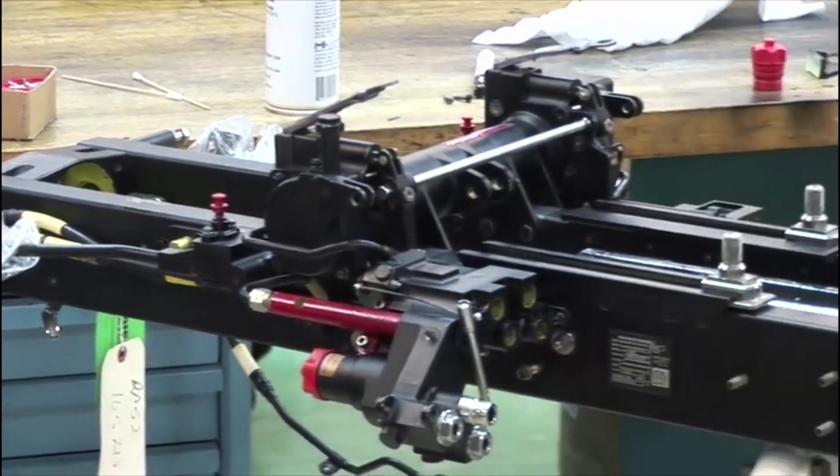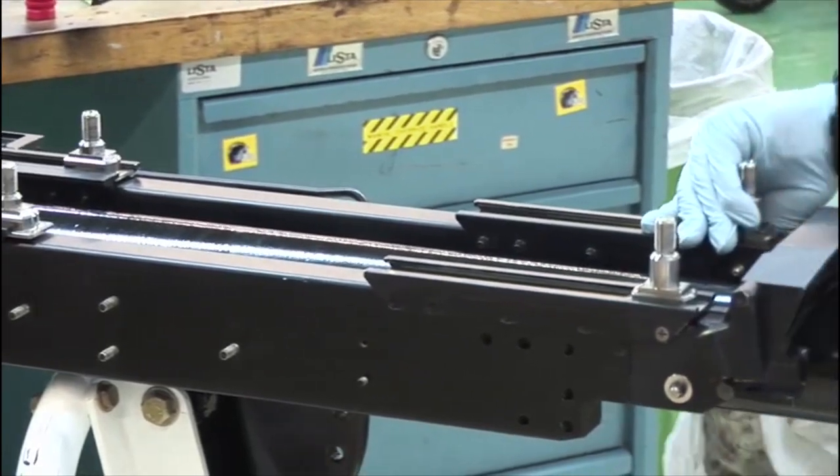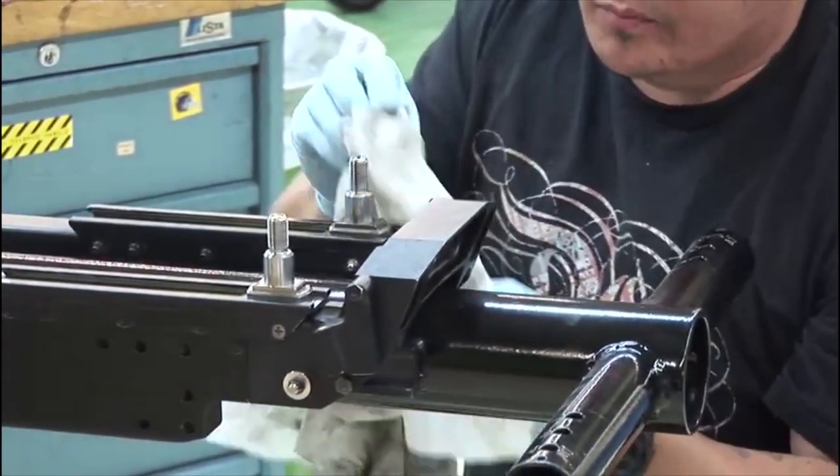It actually gives me a very good feeling to work on this because every other system can fail in the aircraft, but when we do our job correctly and the seat comes out, the pilot gets out safely — we know we did our job.